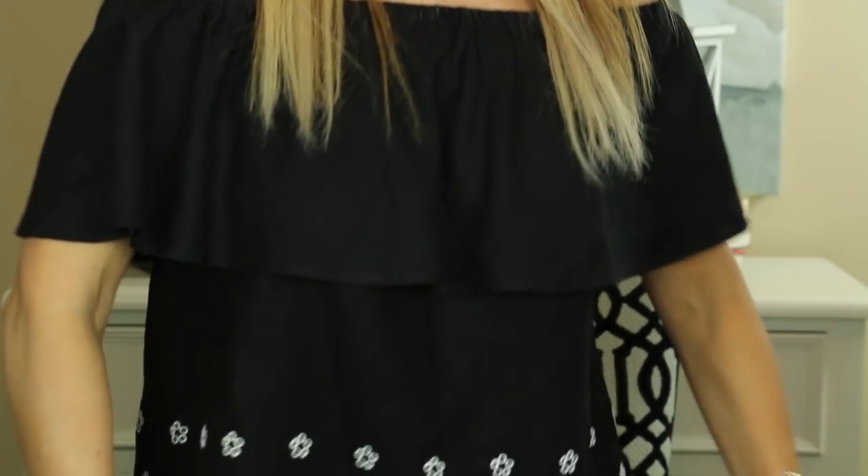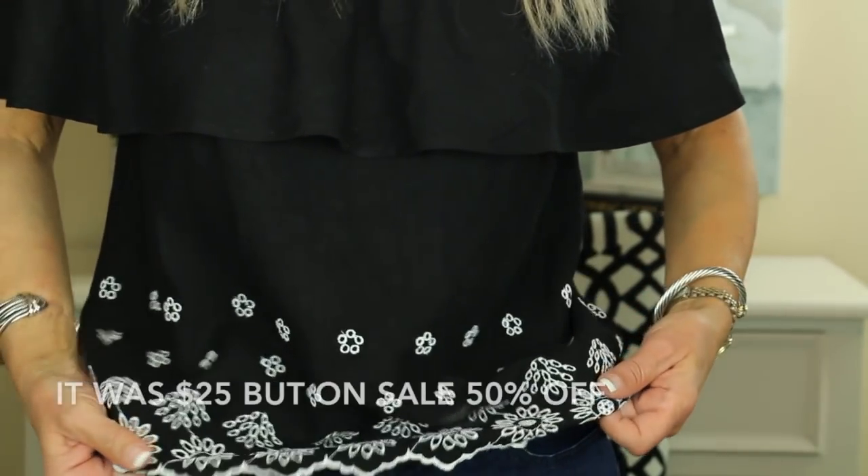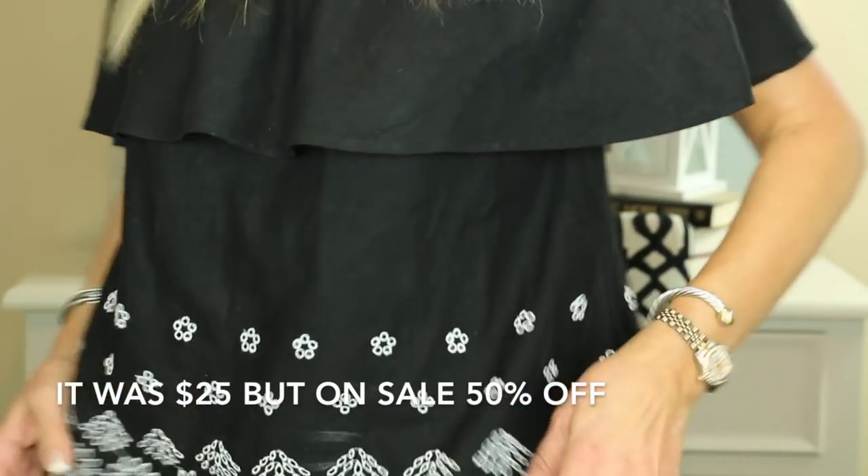In addition to a rather high-end pair of earrings, I have a very low-end top on. This is from Old Navy — my husband calls it Old Lady, which is not very nice. But anyway, take a look at this top — I really like it. It's got a really pretty little crocheted hem on it.